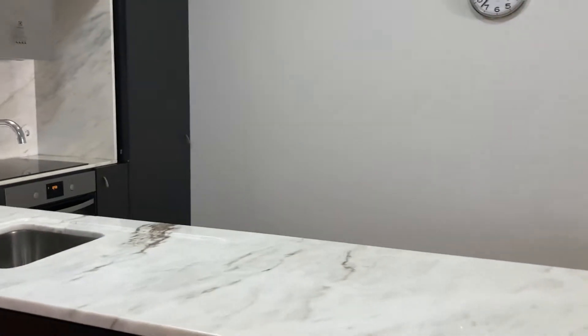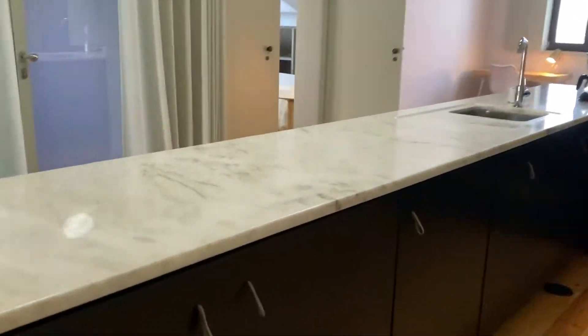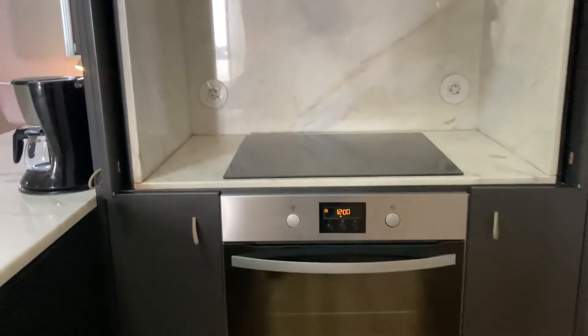Now the kitchen may be my favorite feature of this apartment because it's so huge — you have everything that you need here. There's a microwave and some utensils, a washing machine as well, stove and the oven.